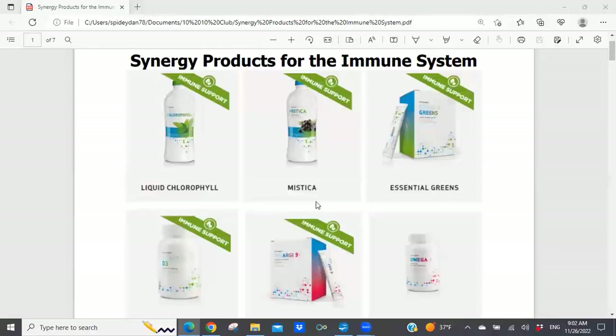We're going to be spending time looking at other Synergy products that help to boost the immune system. But before I do that, I want to come back to what I think is one of the best products that Synergy Worldwide has created, and that is the immune booster.